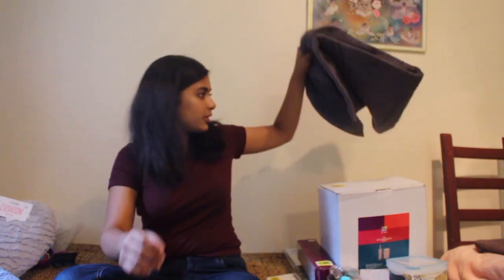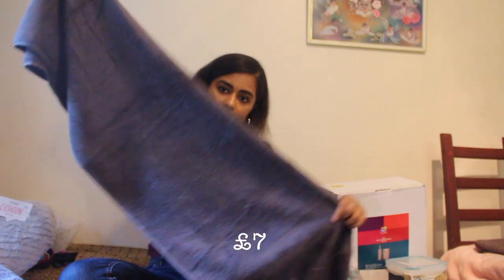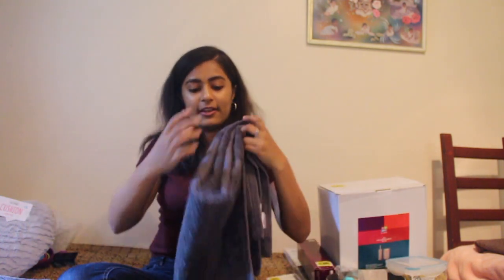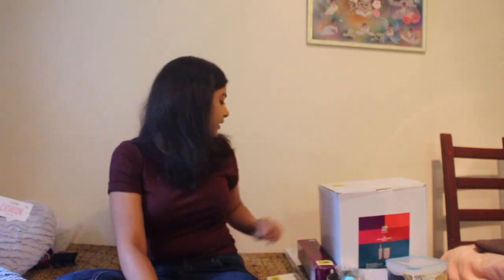And I also got this bath towel — it was £7. I have a really similar coloured one in fuchsia, so I thought grey and pink, let's just keep with the theme. And I got a grey one which is, again, really, really fluffy and really nice.